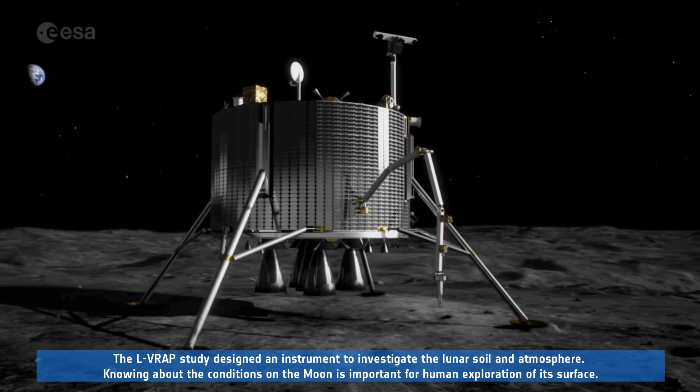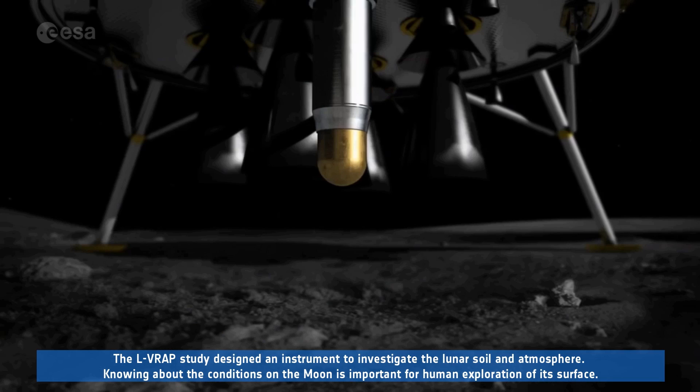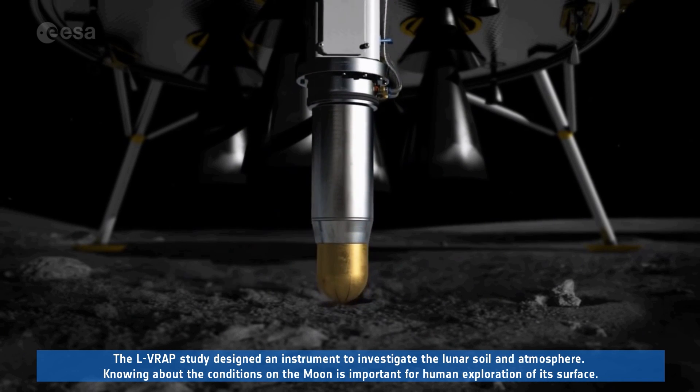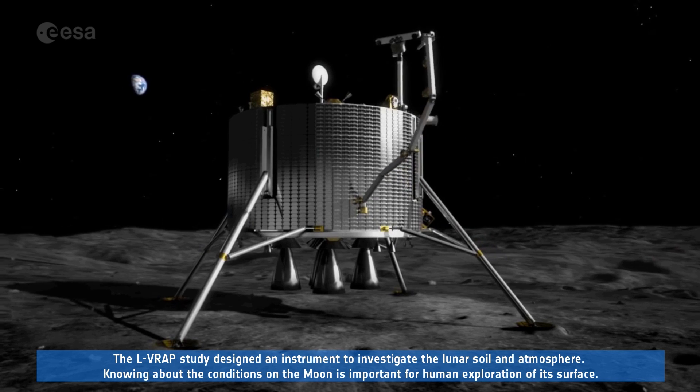The ELVRAP study designed an instrument to investigate the lunar soil and atmosphere. Knowing about the conditions on the Moon is important for human exploration of its surface.